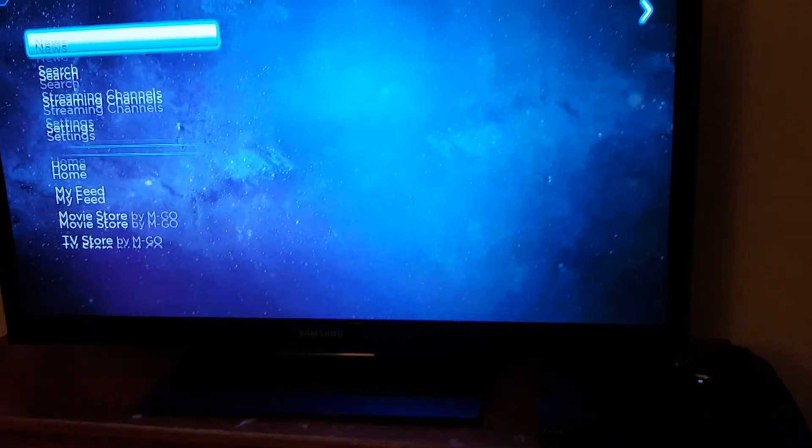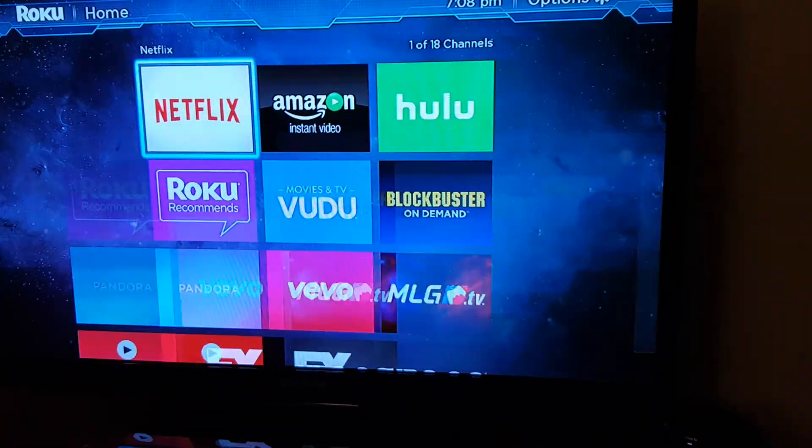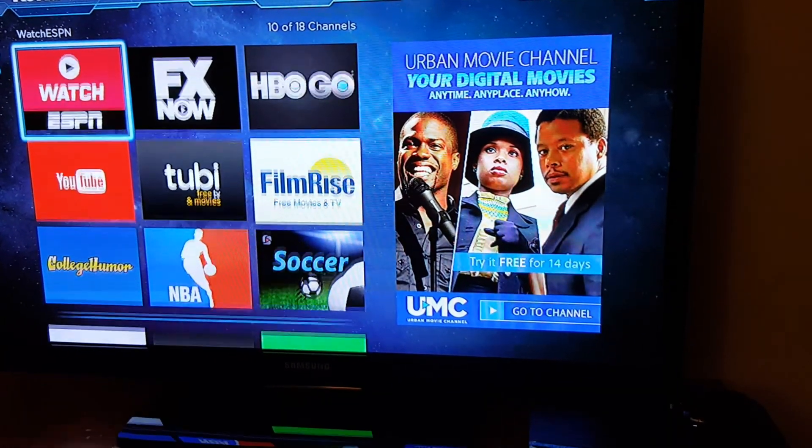On the home screen you have Netflix, Hulu, Blockbuster, Roku, Vivo, HBO Go, and YouTube — if you have an account with them.